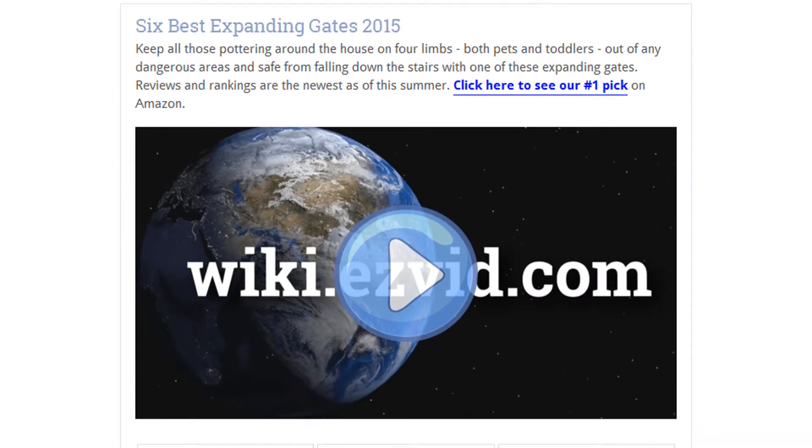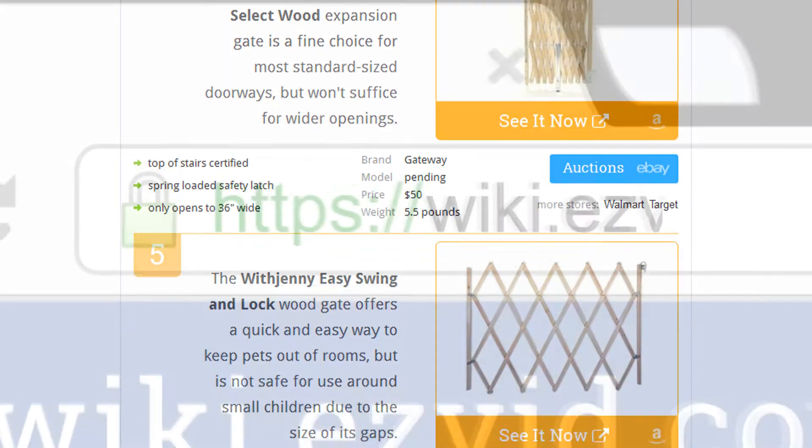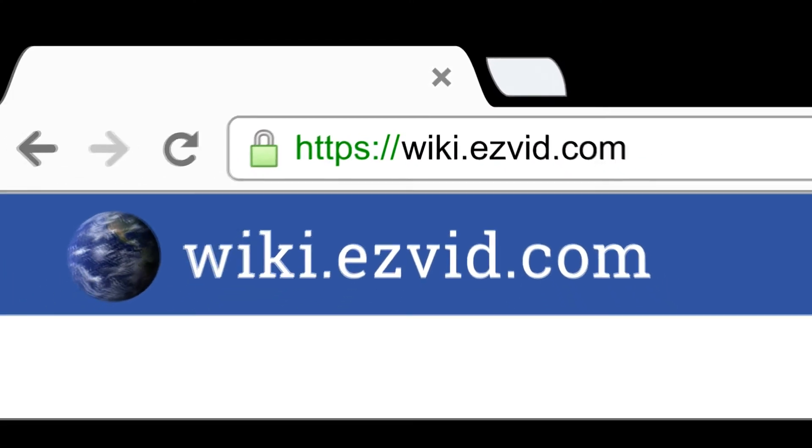To see all this stuff, go to wiki.easyvid.com and search for Expanding Gates, or click beneath this video.